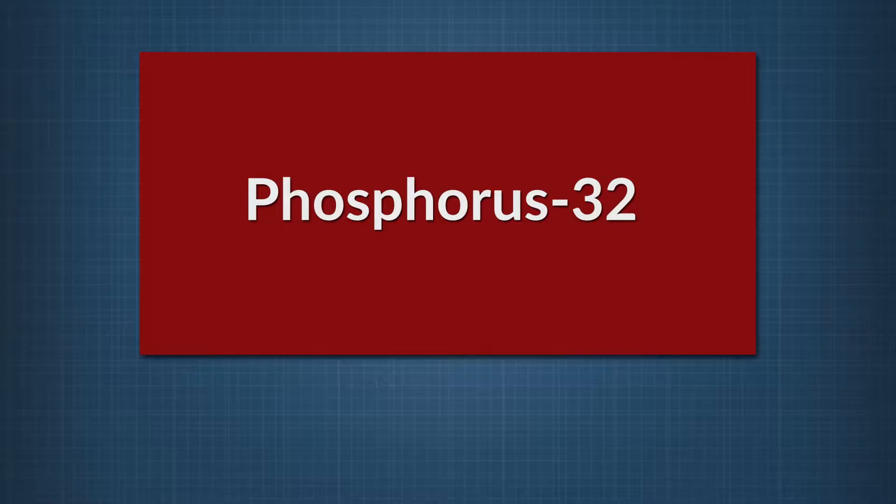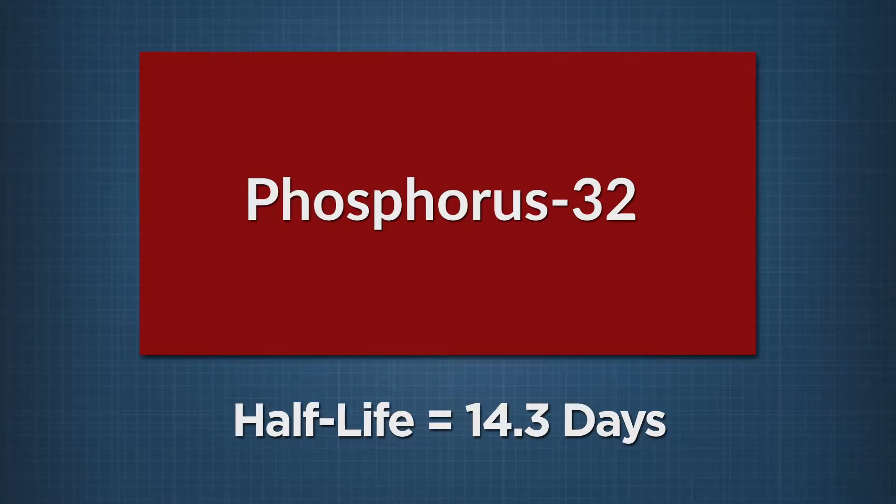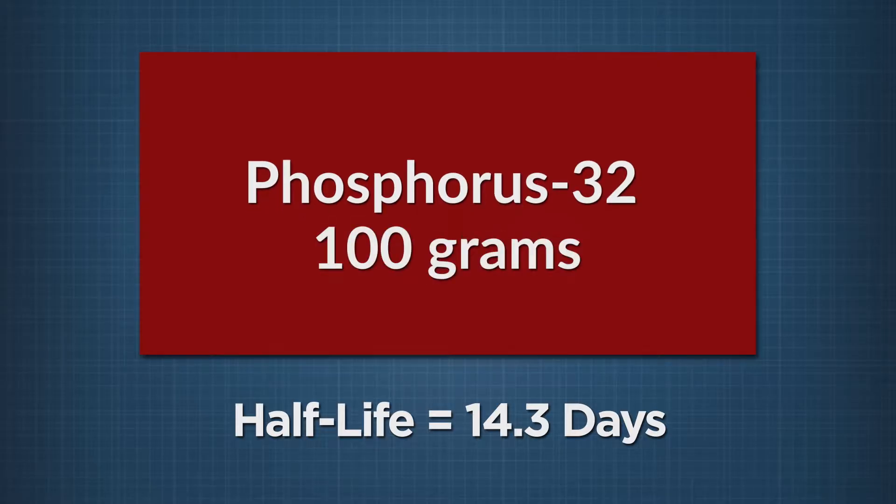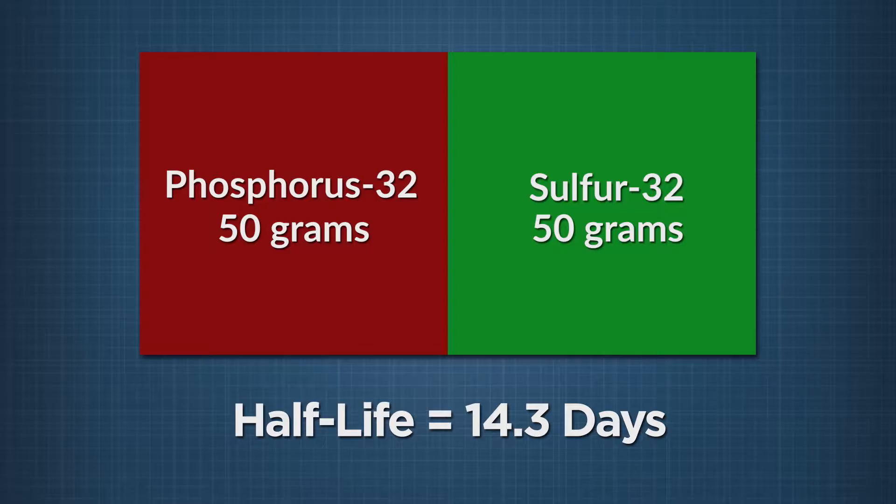Phosphorus-32 is an isotope of phosphorus with a half-life of 14.3 days. Let's say this rectangle represents 100 grams of phosphorus-32. In 14.3 days, half of the phosphorus-32 will decay into another element — sulfur-32 — leaving you with 50 grams of phosphorus-32.